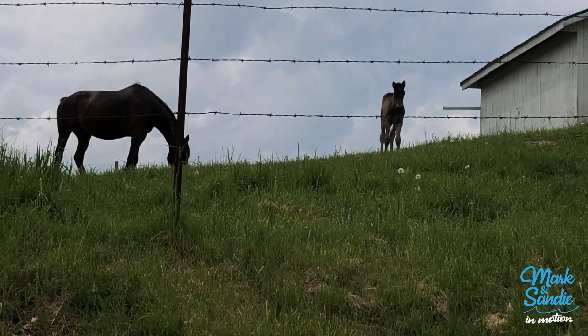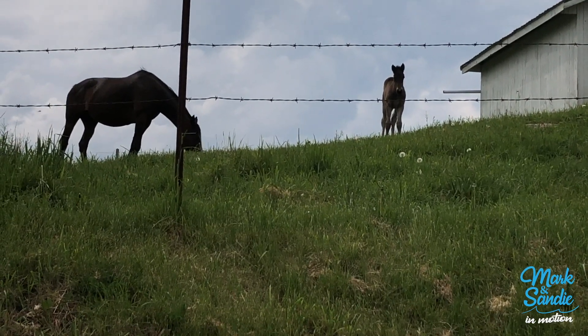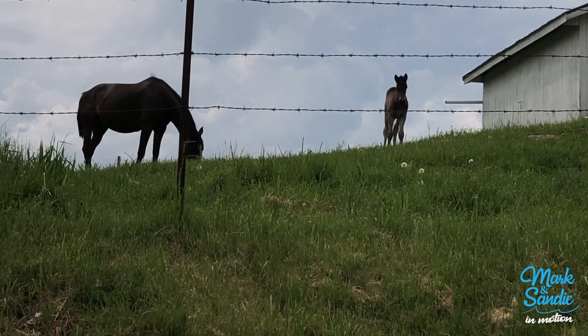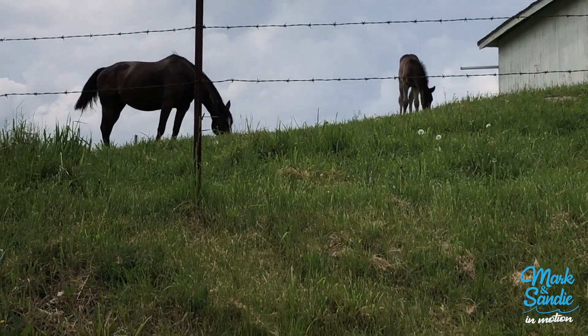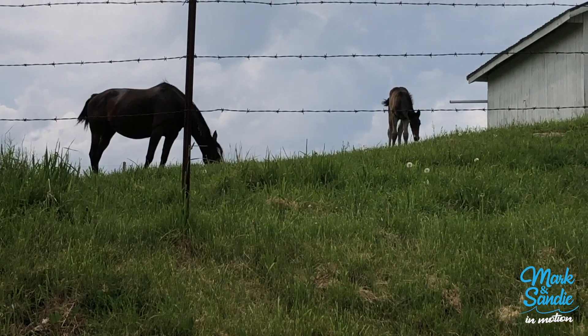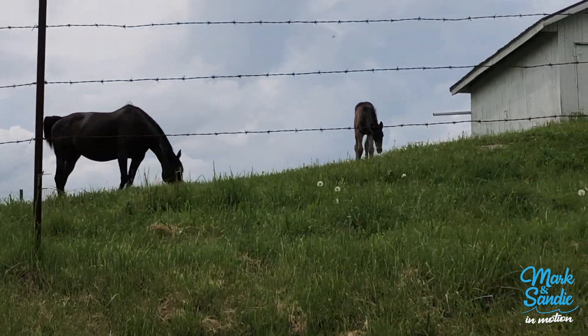When you read the captions on movies and stuff, and a horse makes a noise, they always write the word 'horse neighs' — N-E-I-G-H. That doesn't sound right. But he's looking when I say it.